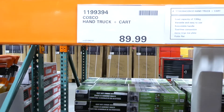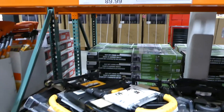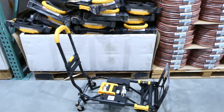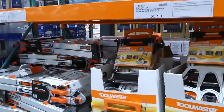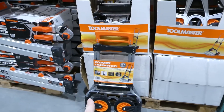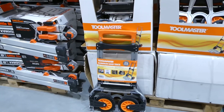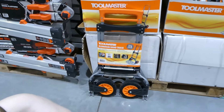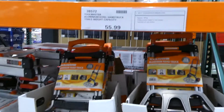They have a hand truck and cart holding up to 136 kilos for $90. Beside it is the Toolmaster aluminum steel hand truck for $56, holding up to 158 kilos — very handy for moving heavy loads like bulk groceries.